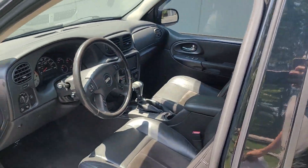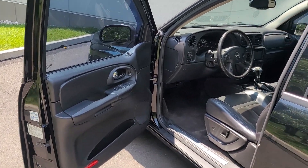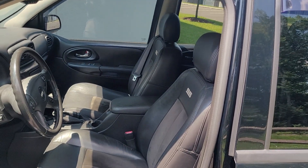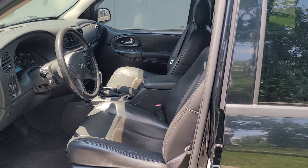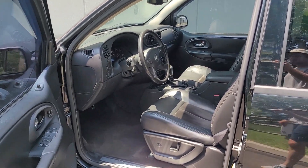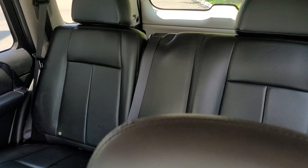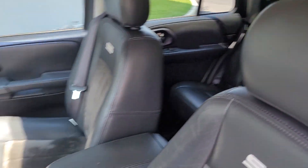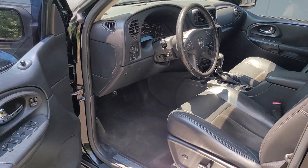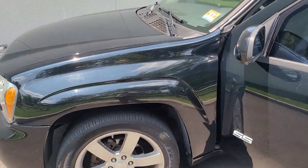A little history on these vehicles: these SS models were introduced in 2006, and as far as we know this is the first time the SuperSport badge was placed on a Trailblazer. In 2006 about 10,000 units were sold, and I believe just about the same number in 2007. They were also made in 2008 and 2009, where production subsided significantly.